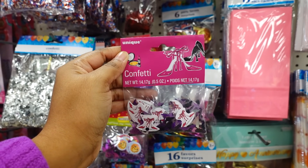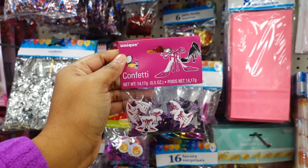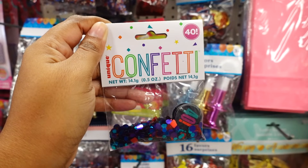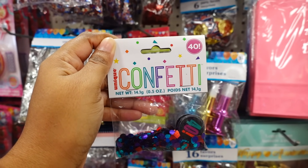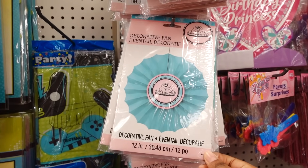They have this confetti with shoes, makeup, and different stuff. I could see an adult using this, especially if you turn it to the big 4-0. They do have confetti for the big 4-0 — I wish they had this a few years ago when I turned 40. Here's some more decorations.